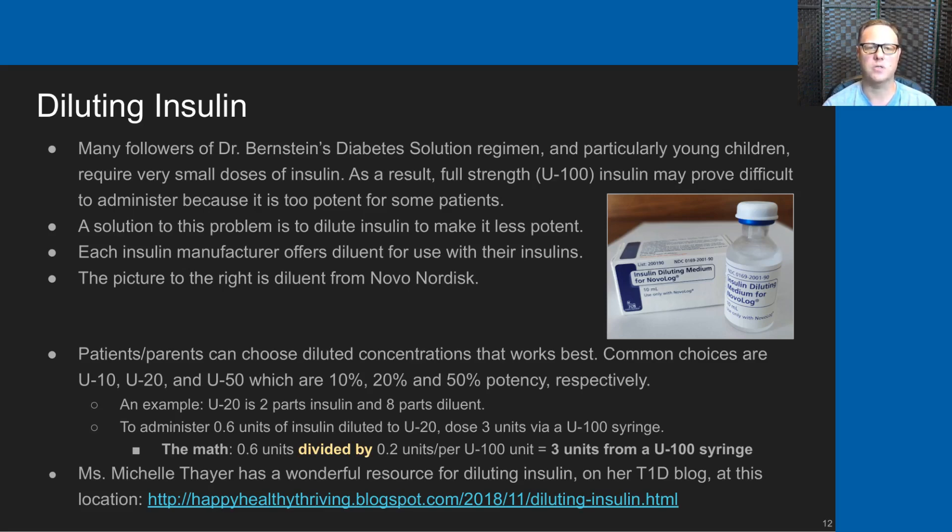Each insulin manufacturer offers diluent that can be used with their insulin products, and the picture to the right is of diluent for the Novo Nordisk insulins. Patients or parents can choose the diluted concentration that works best for them. Some common choices are U10, U20, or U50, which are 10%, 20%, and 50% potency respectively.